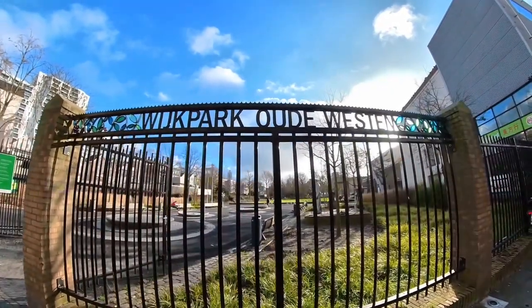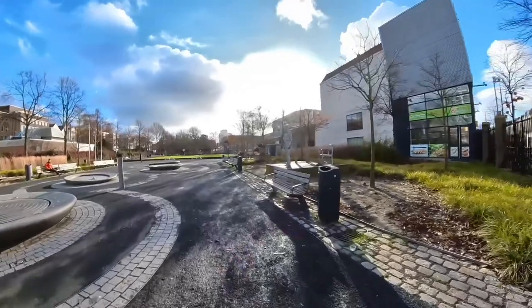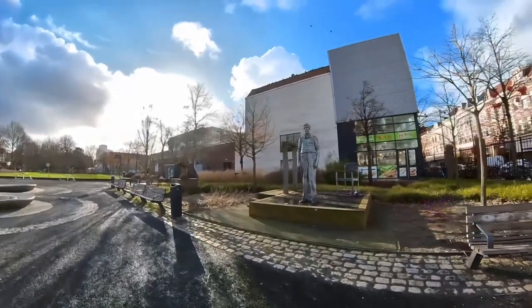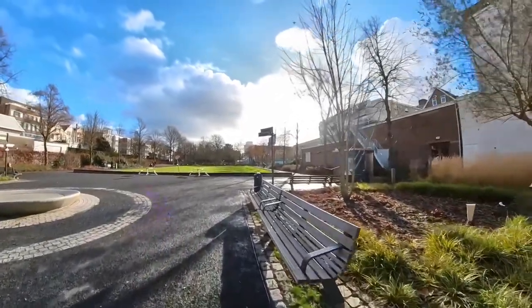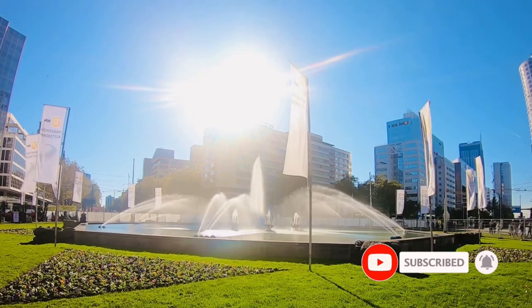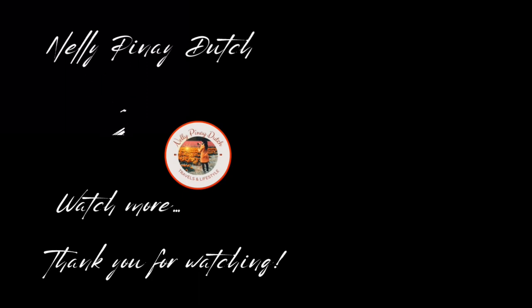Along the street you can enjoy the beauty of nature at the nearby park. Before I end this video, please don't forget to subscribe if you are new to this channel, hit the like button and push on the notification bell to see more of my travel videos.